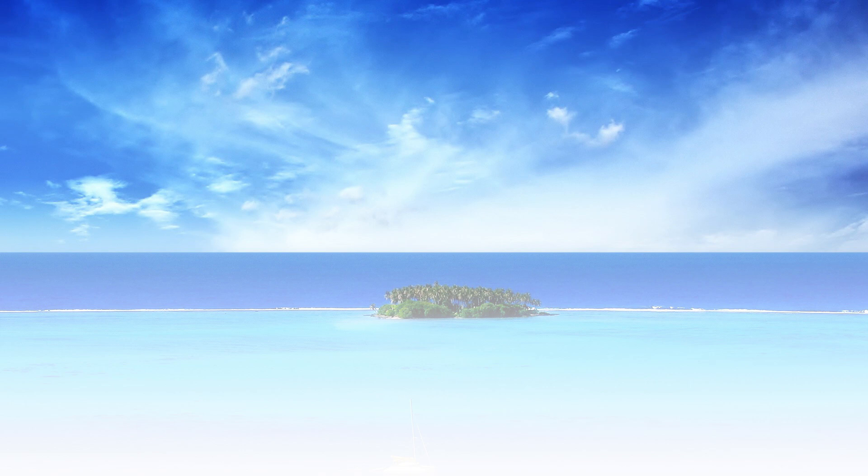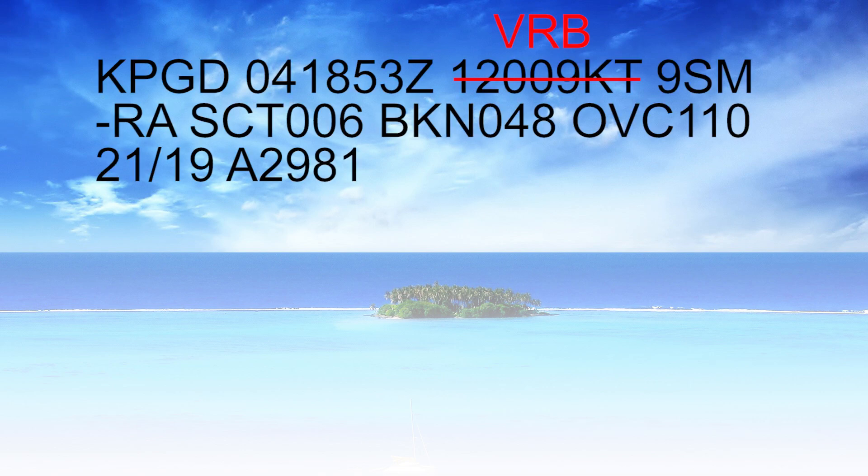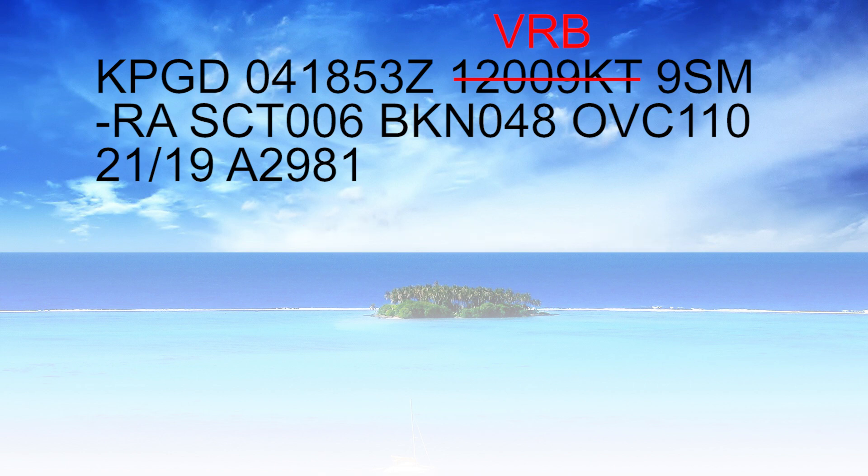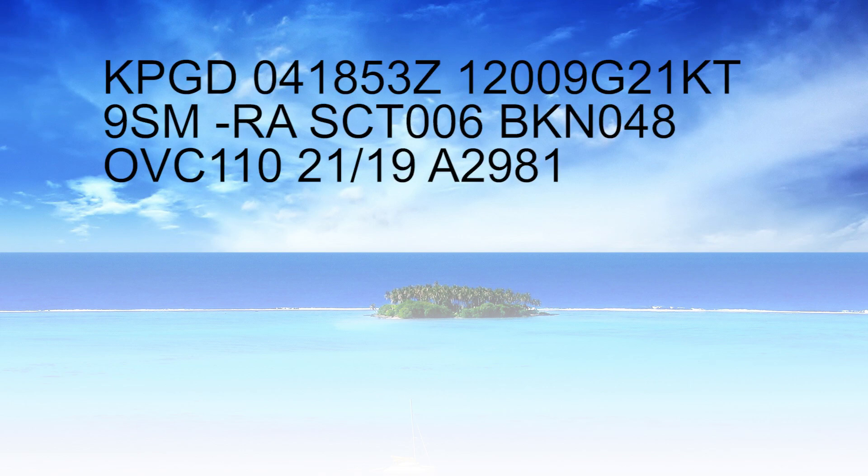Now let's talk about a couple of things that pertain to our wind indication. If instead of 120 at 9 knots we saw the letters VRB, those stand for variable — typically when wind speed is less than 6 knots. They're telling you the wind is light and probably variable from different directions, so that's what VRB stands for. If you saw a wind direction like 120 and then 09 with a G — and maybe after the G you saw 21 — that would mean winds are 120 degrees at 9 knots gusting to 21 knots. That's a pretty big difference, but it happens. That's what the G stands for.